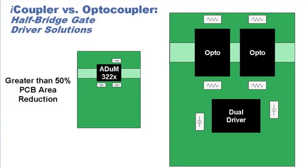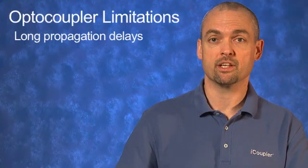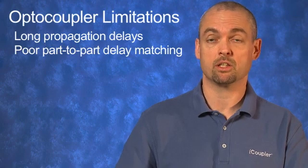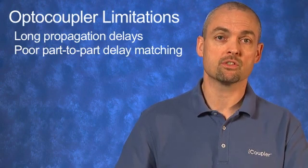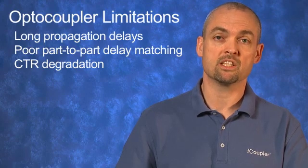One way to avoid high-side low-side interactions is with galvanic isolation between the outputs. Optocoupler-based gate driver solutions can provide galvanic isolation by being in separate packages, at the expense of additional board space. Also, optocouplers have long propagation delays and poor part-to-part delay matching, meaning more dead time is required to accommodate these variations, affecting overall efficiency of the power switches. Optocouplers also suffer from CTR degradation, which limits their lifetime, especially at elevated temperatures.